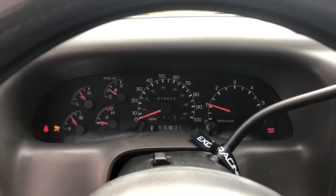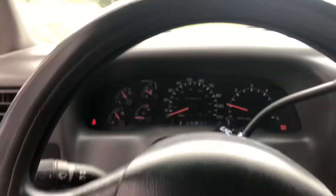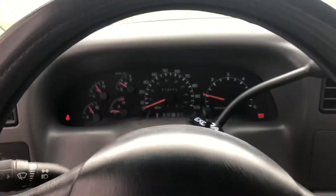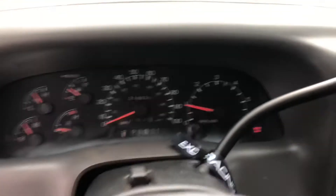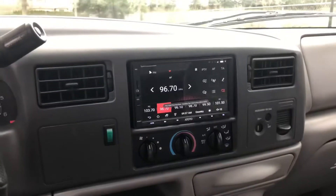So a couple of things: when you put the parking brake down on this truck, the parking brake light does not come on. That's the first thing. The second thing is we do have an airbag light — when the stereo was installed they did accidentally knock something.